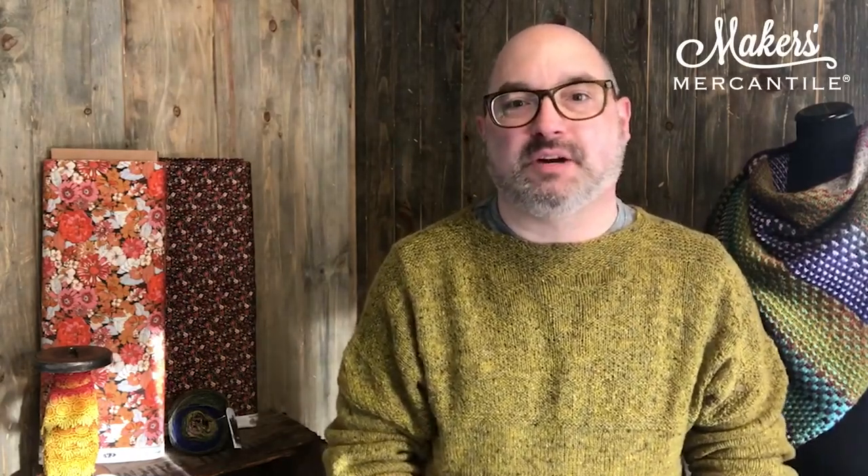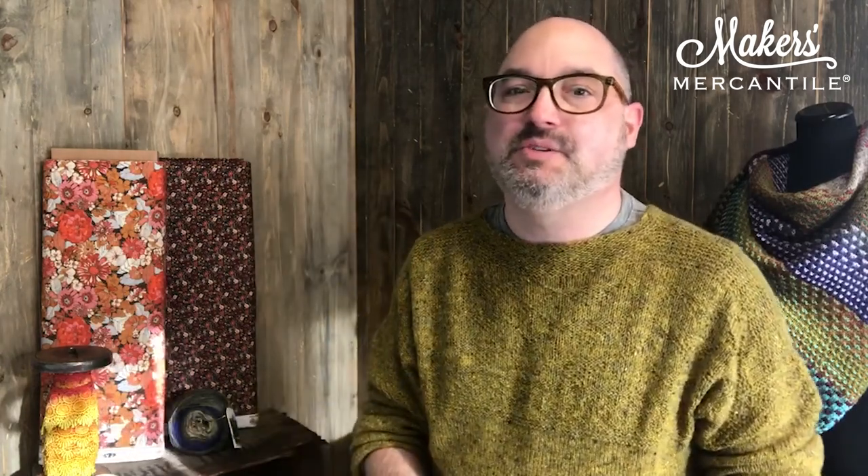Hi there! My name is Kyle Koenigke. I am here on behalf of Makers Mercantile to share with you the top five things you need to know about today's newsletter.